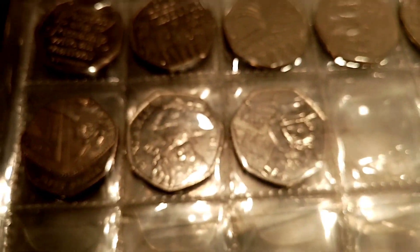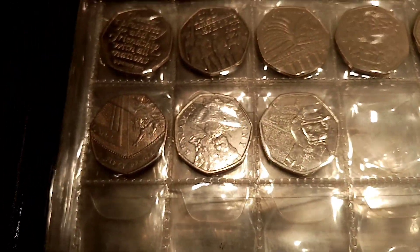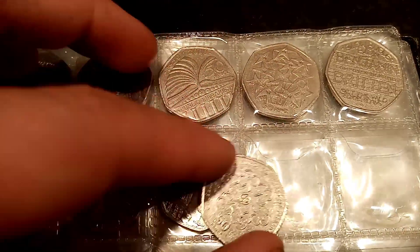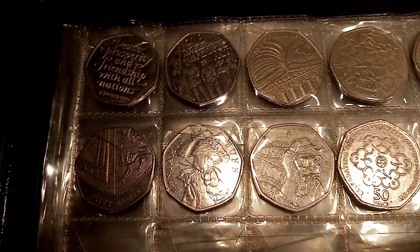all of the coins that we've collected so far in this series. We've got the Brexit 50p, 1918 Representation of the People's Act, Public Libraries, 1998 EU, Benjamin Britten, we've already found the 2017 Shield, the 2017 Benjamin Bunny, along with the 2019 St Paul's and the one we collected today.